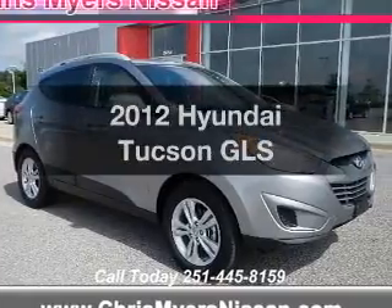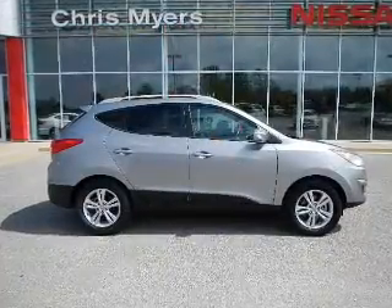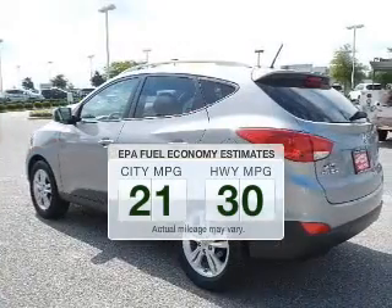Imagine yourself in this 2012 Hyundai Tucson. If you're looking for a first-rate auto, this one could be yours today. Better gas mileage means better long-term driving, and this ride delivers with a great low fuel consumption rate.